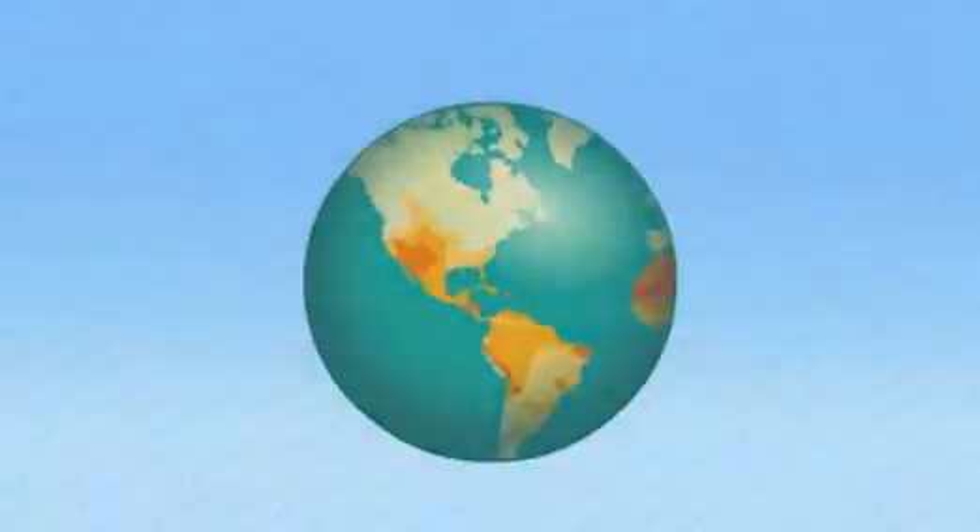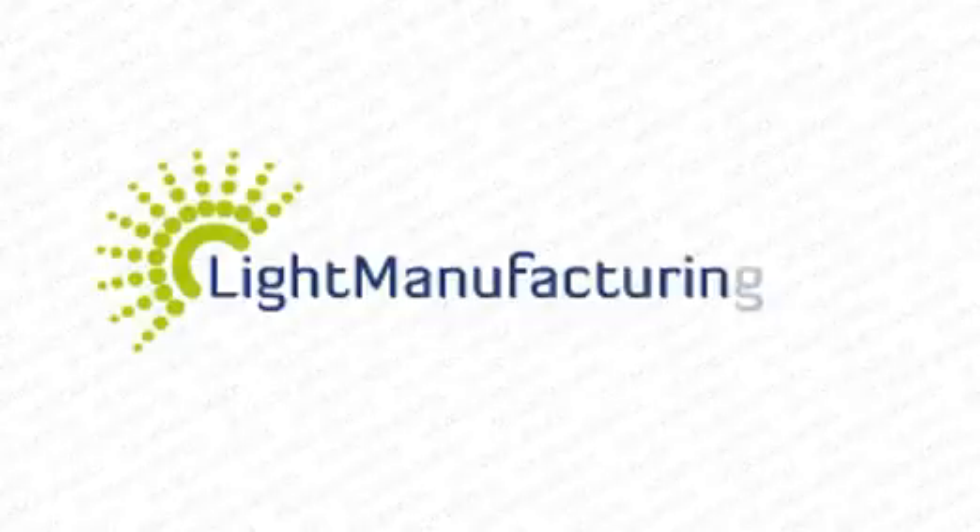Whether you're a rotational molding equipment manufacturer, a plastic molder, or an NGO, Light Manufacturing is ready to work with you.